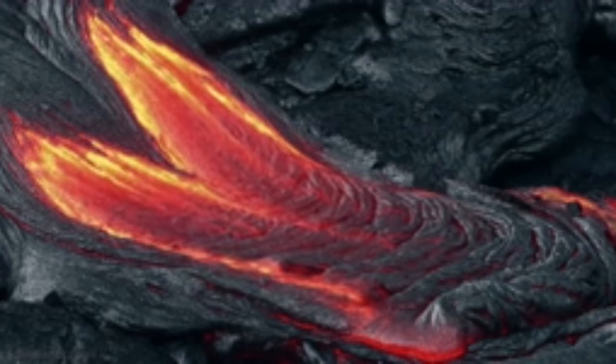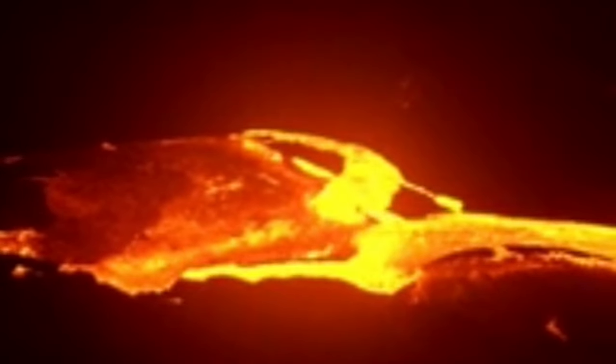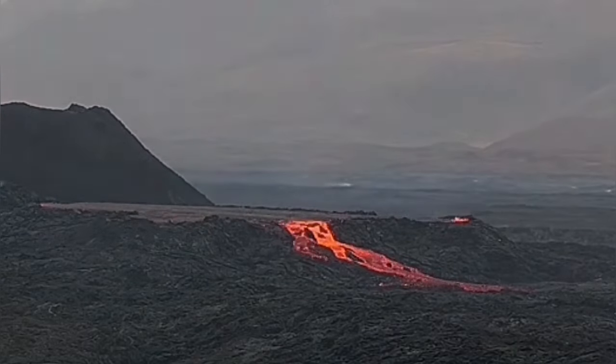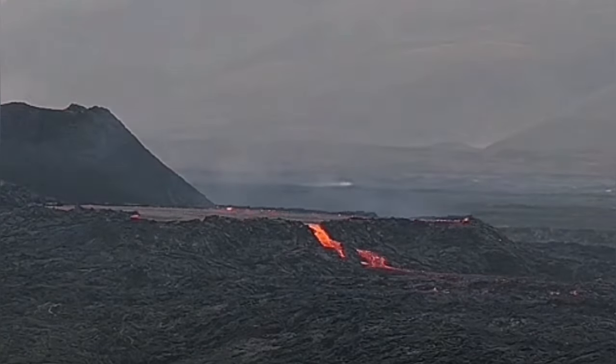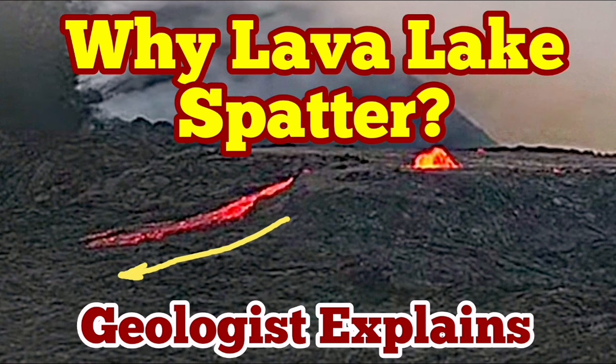This creates the lava ponds, lava lakes, or lava pools that we now see drained in a dramatic way. Sometimes the drainage is not that dramatic — it doesn't drain completely, so we don't see the ends of the lava tubes. When it drains completely, you can see where the lava tube is actually flowing, and that creates the spatters.